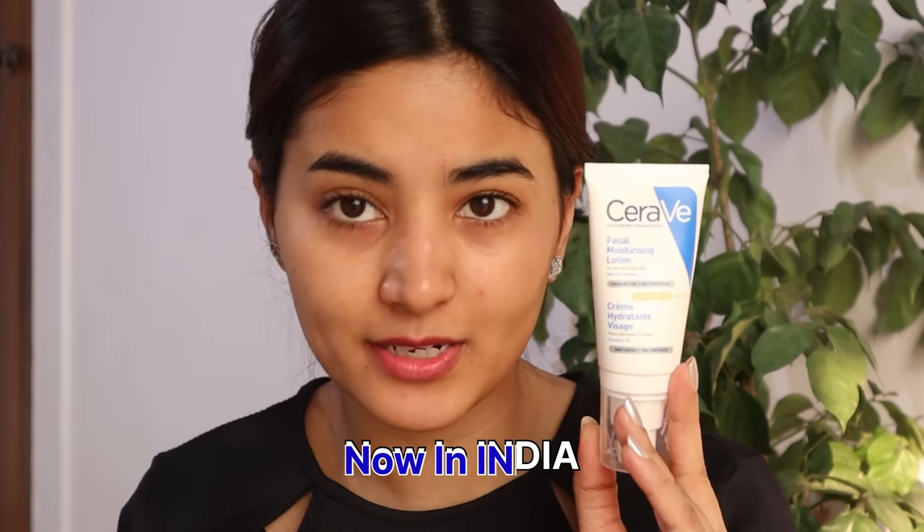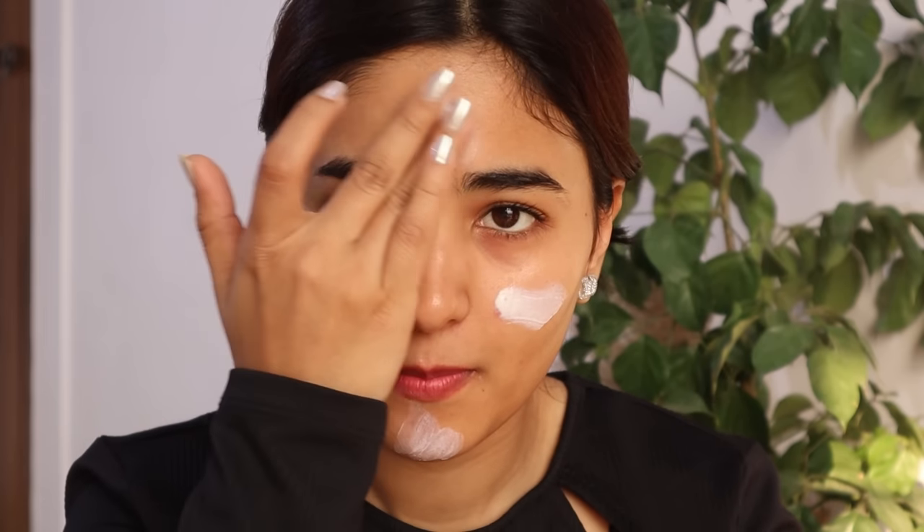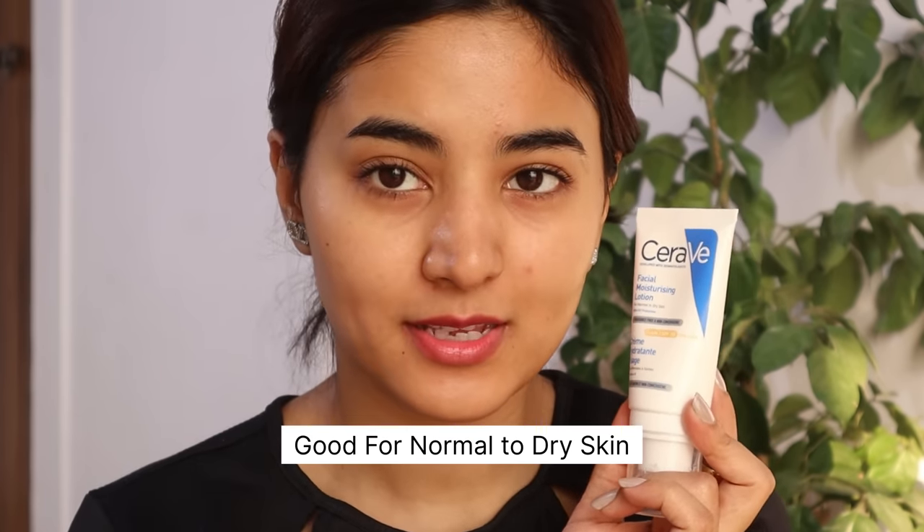I have this moisturizer from CeraVe. I have used this before — it's not the first time, but it is new. I love this product. By the way, CeraVe is now in India! I love to prep my skin before I do my makeup. I'm currently obsessed with this moisturizer. It's good for normal to dry skin and it also has SPF 30, which is nice.